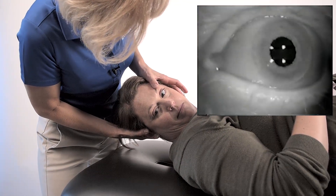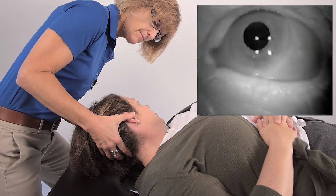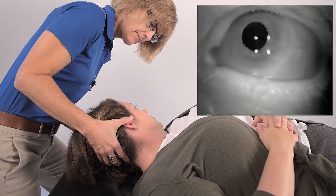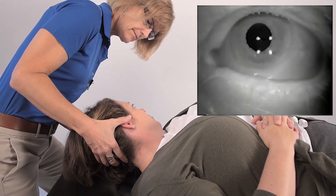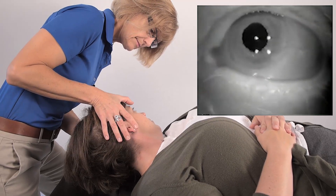A positive supine roll test would suggest horizontal canal BPPV, in which case you should either treat that if you're familiar with that treatment, or refer to someone who is familiar with horizontal canal management, because it's not the same maneuver that would treat posterior canal BPPV.